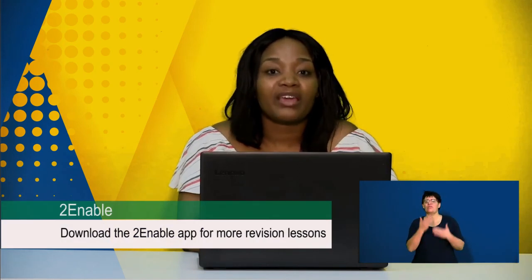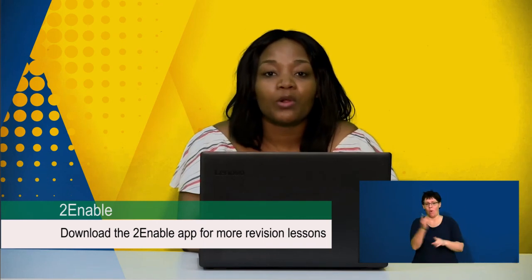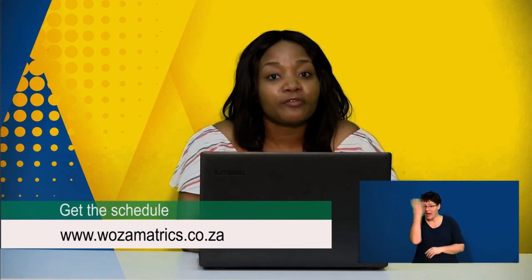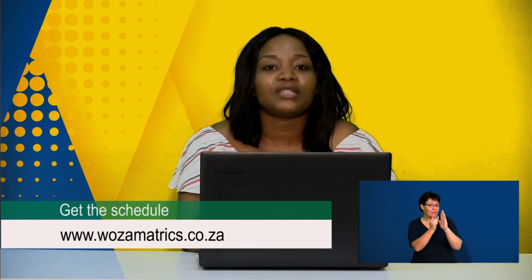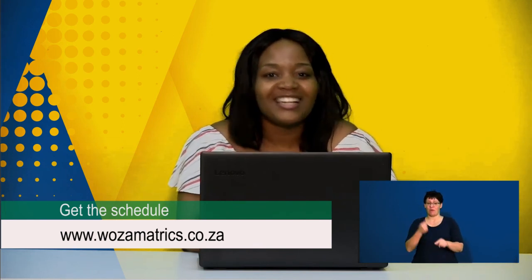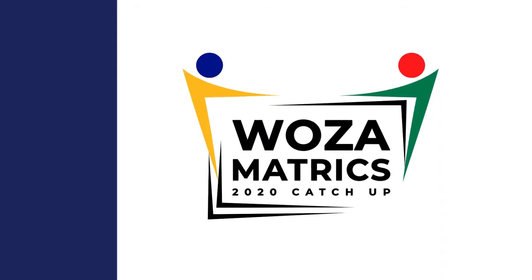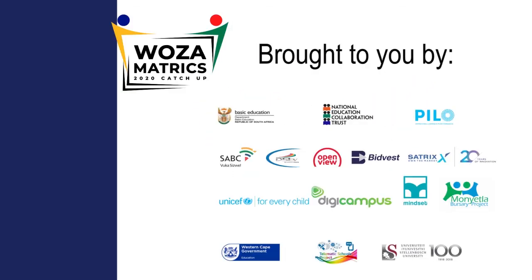That brings us to the end of the show. Thank you so much for joining us and for engaging on our online platforms. A big congratulations to all of our winners who will be announced on Facebook straight after the show. Don't forget, we've got revision for you — go to www.wozomatrix.co.za to check out your favourite subject. From Luni, Nicolene, and Dave, it's goodbye and thank you.